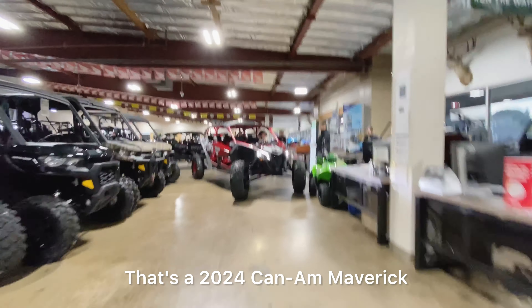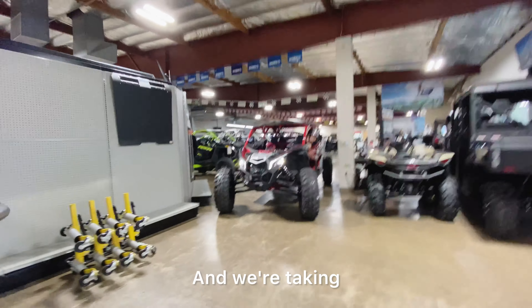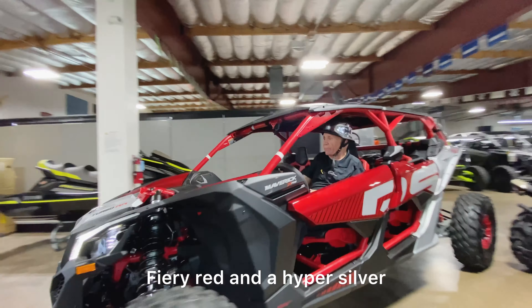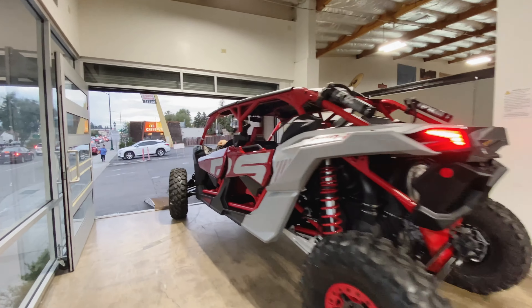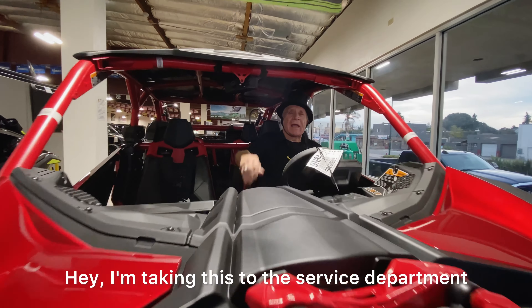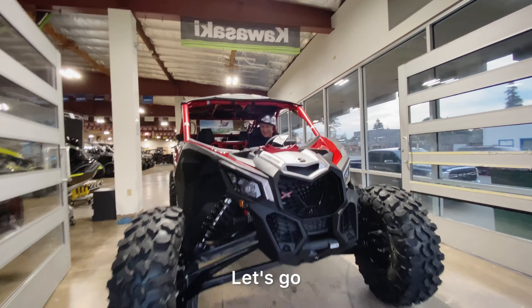That's the 2024 Can-Am Maverick X3 Max XRL Turbo RR, and we're taking that one to the service department for pre-delivery inspection — fiery ray and hyper silver. This vehicle has 200 horsepower, I hope I can hang on. It's gonna be great, let's go!